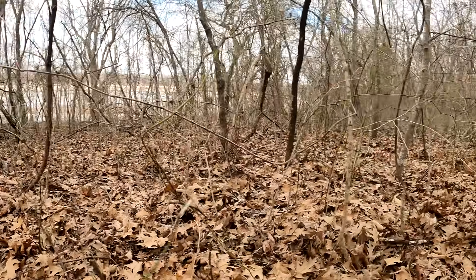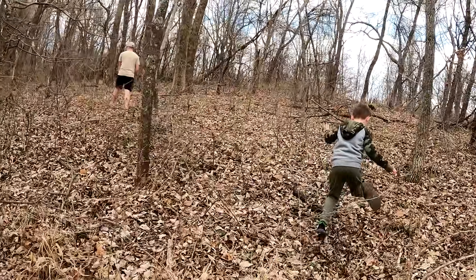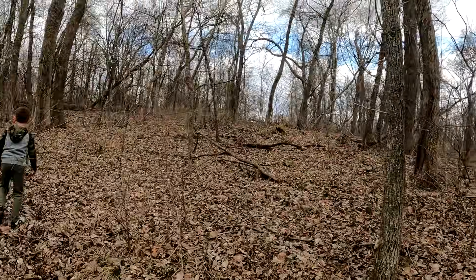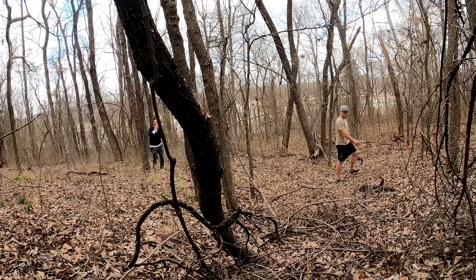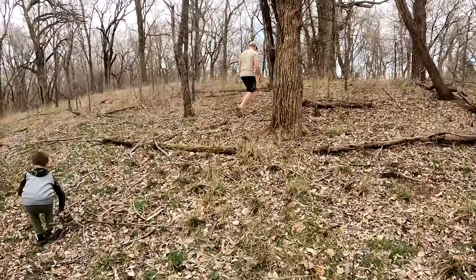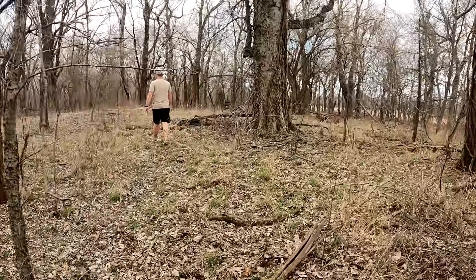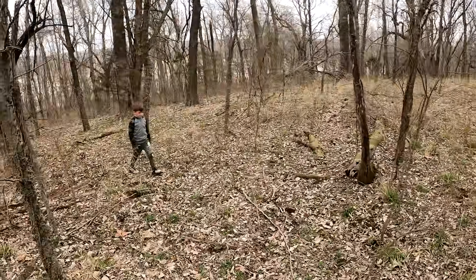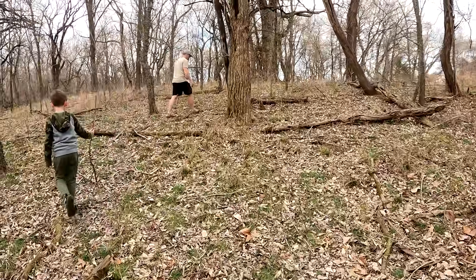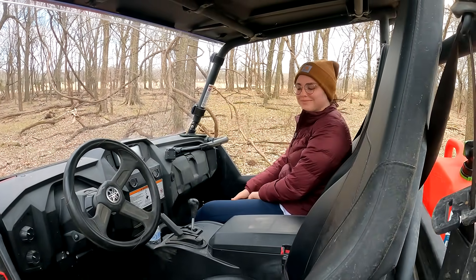This is Bigfoot territory. Have you guys seen Blair Witch? I feel like we're in that movie. Abby! Where are you? Are we lost? I think we're lost. I see the ATVs over there — this way. Is Abby over here? Oh, there she is. There you are. I thought you were behind us. Nope, just been up here. We were worried about her for nothing. Evan was yelling for you.